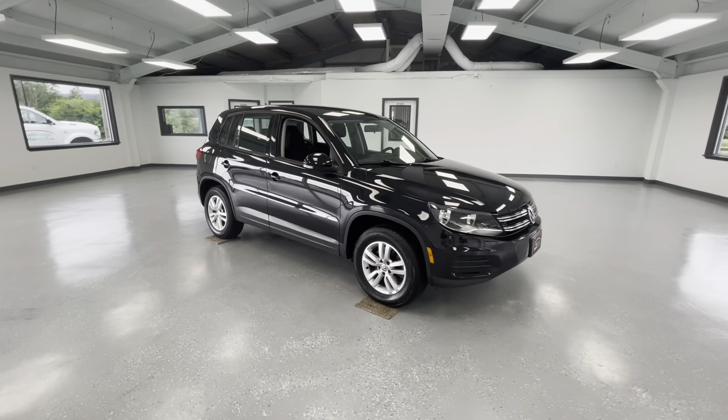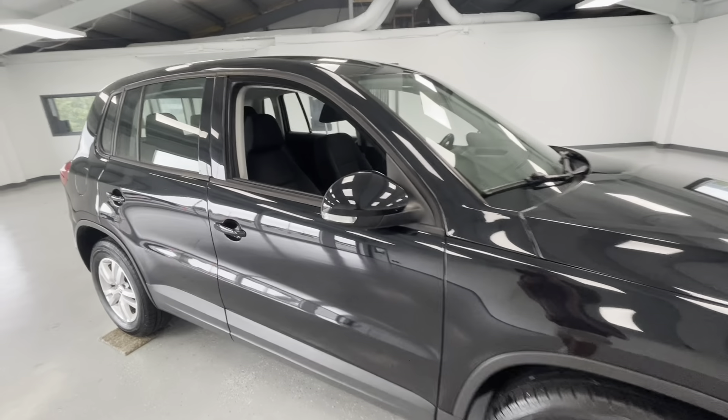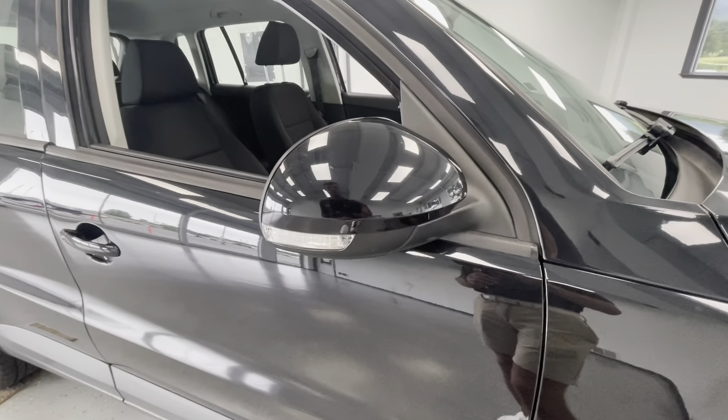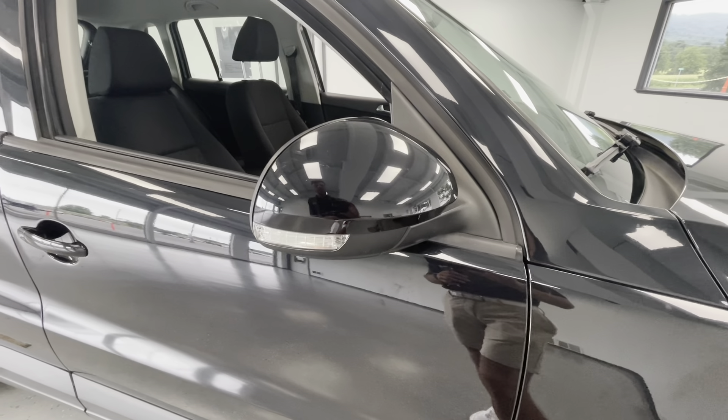Coming here to the side, you'll notice the like-new tires all the way around, just like every other vehicle here at All Things Automotive. Something to point out before we hop in — you will have turn signal indicators on your mirrors.